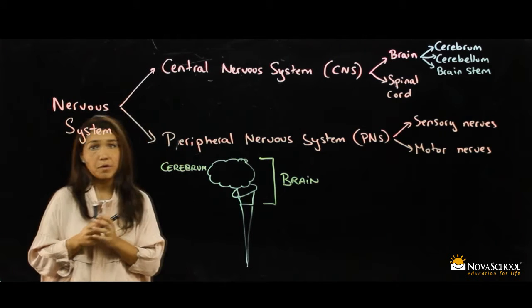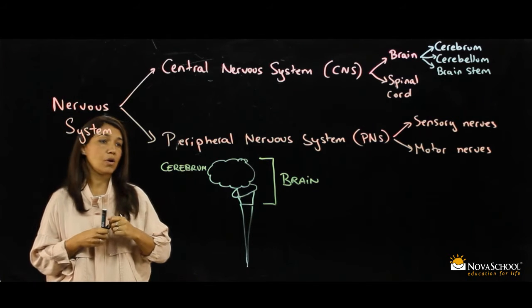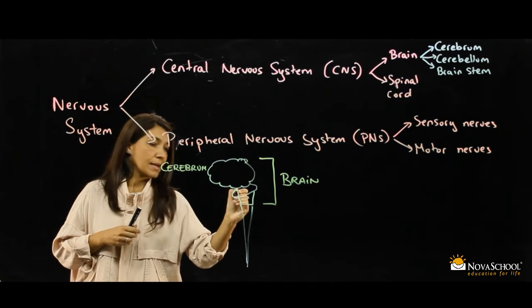The cerebrum is responsible for thinking — for example, memory, speech, and all the voluntary movements.